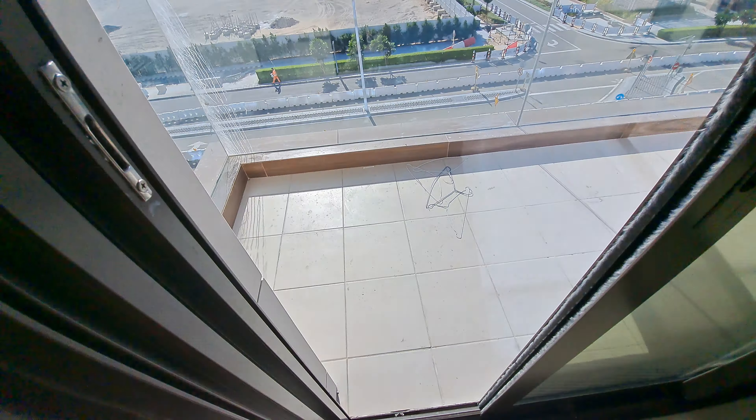One of the bedrooms does not have a washroom. The maid's room is nice, big, and spacious. Here is the maid's shower room.